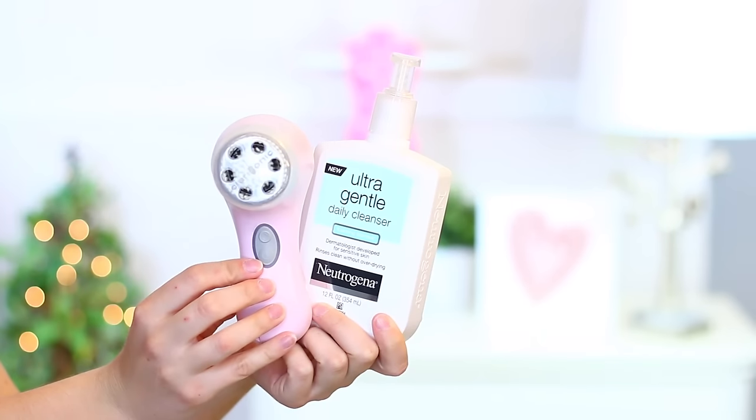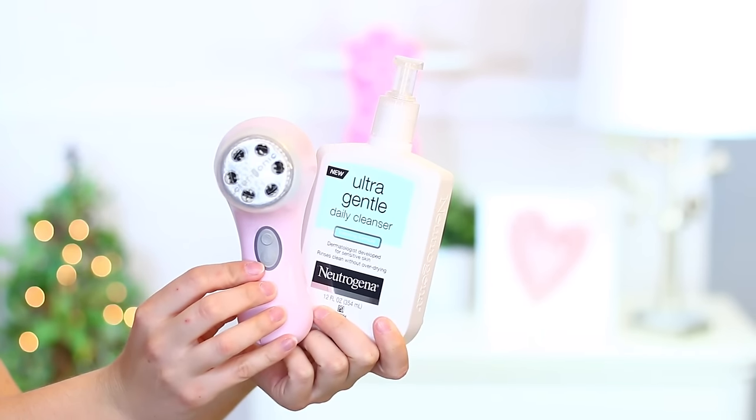Now it's time to finally clean the face. I have been using a lot of cleansers lately, but a subscriber recommended one I've really been enjoying: the Neutrogena Ultra Gentle Daily Cleanser in the foaming formula. I take one pump and start massaging it around my face to get the suds going a little, because this formulation is a bit thick and if I don't do that it feels like more work for my Clarisonic.